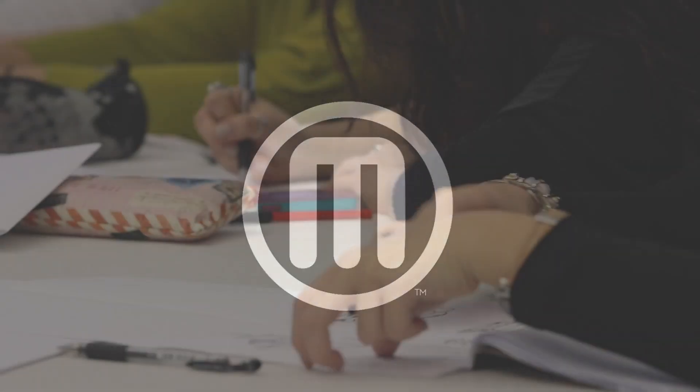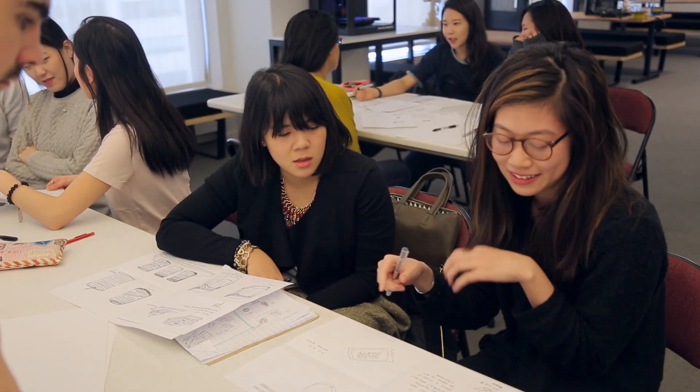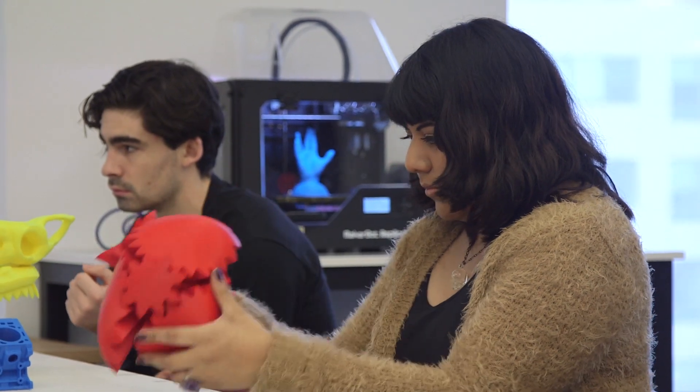When students have ideas and they can sketch it out in a computer or in a notebook and they want to bring it to life, the tools that we have nowadays with 3D printing allows them to do it in a cost-effective way that they couldn't have done in the past.